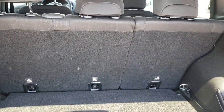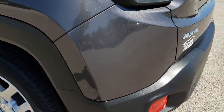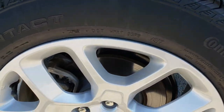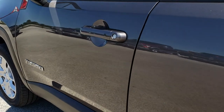Those seats do fold down flat — or flatter, I should say. As we go around this side of the vehicle, it's just as clean as the passenger side. No dents or dings down this side, and this rim is in excellent shape as well. Just see how mirror-like that paint is.